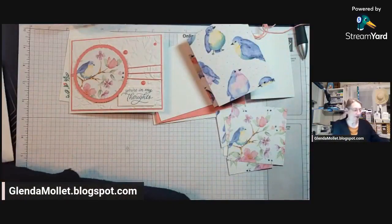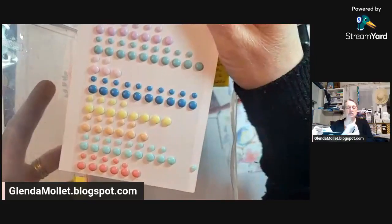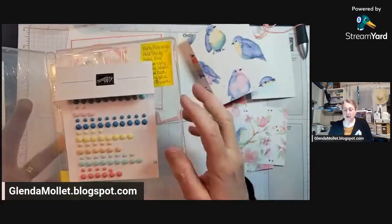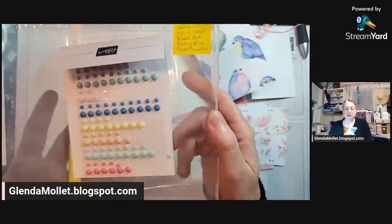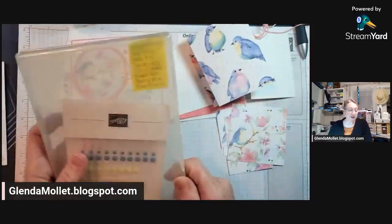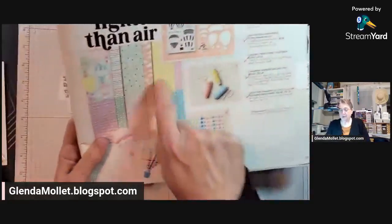Then I'm going to finish off with the new adhesive back rainbow dots — look at those. These are in all of these colors, so this one package of embellishments has 160 embellishments in eight different colors. They're pretty well going to cover any color you want to use, and they go really well together with the Lighter Than Air designer paper, which is almost as pretty as this one.